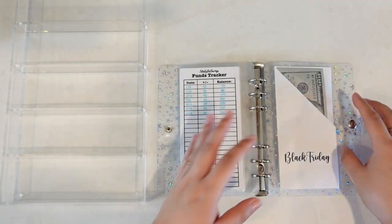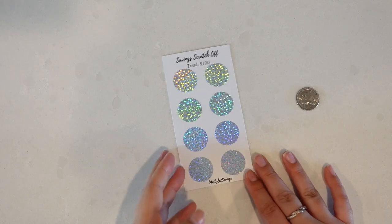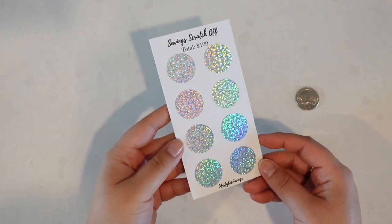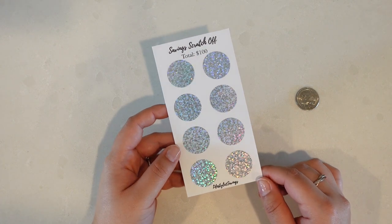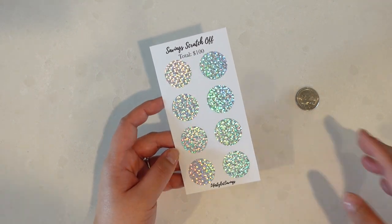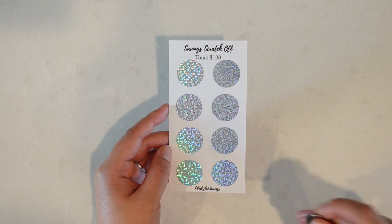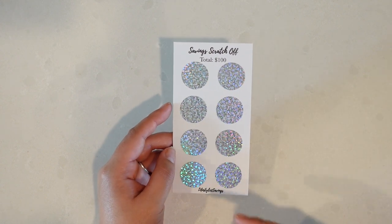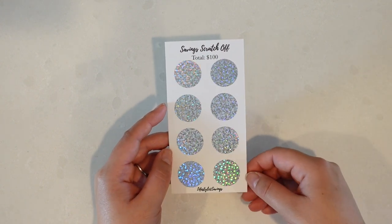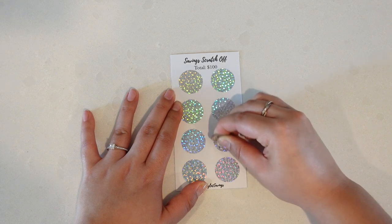That is all the sinking funds for today. Let's reset and start our first scratch off that I created, which I'm very excited about. Once again, if you're interested, it is available on my Etsy — link is down below. I really like the colors and it's something fun and different I've never done before. I made six different versions so I'm not sure which one I got. I'm just going to pick randomly.